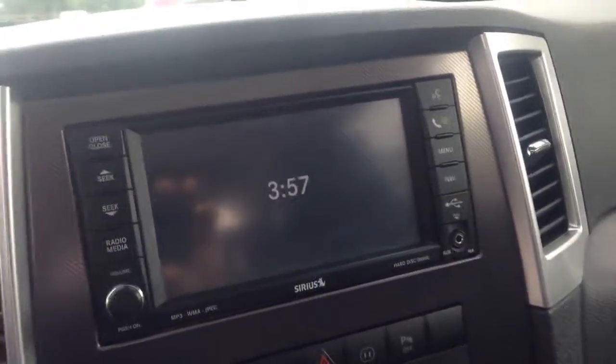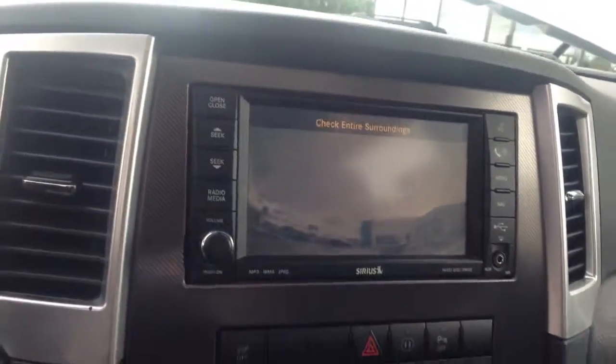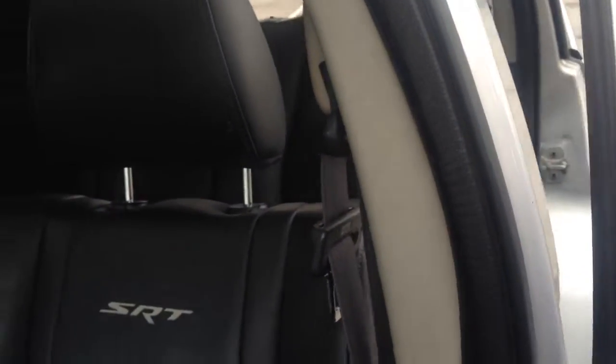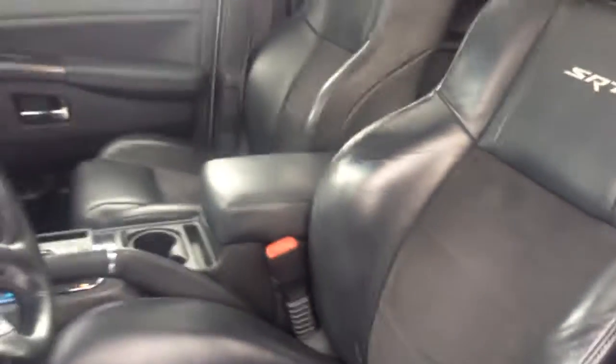It's clean inside and out. Get all the latest equipment — backup camera, sunroof, leather seats with the heated seats. Can't beat that, that's something that's really convenient. And it's got SRT on the seats, which shows you it's an SRT original.